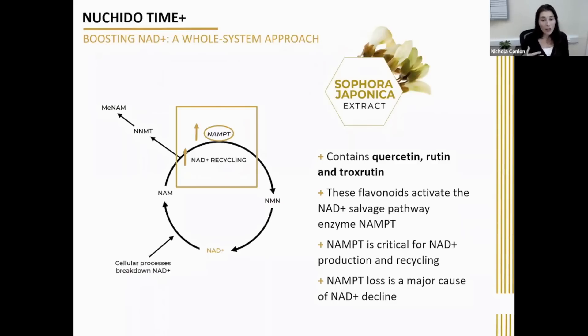As well as their NAD-boosting capabilities, there is also robust scientific evidence showing that these flavonoids have a whole host of other health-promoting benefits, including antioxidant effects, anti-inflammatory effects, and also antiviral properties. Additionally, quercetin falls under the category of substances known as senolytics — compounds that clear senescent cells from the body.